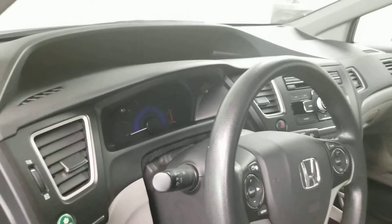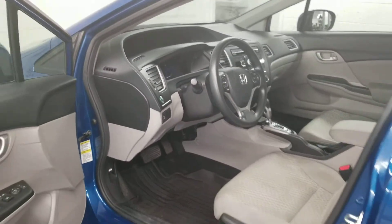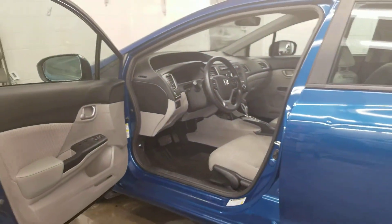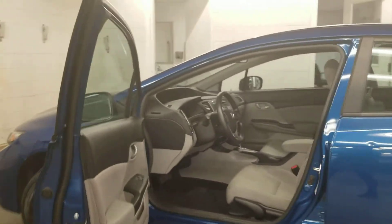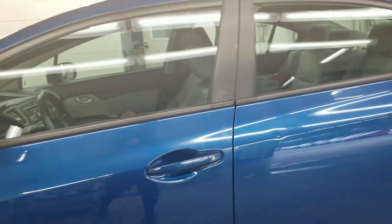We're here to help answer any questions that you have. I can book a visit for you to see this vehicle in person. I want to thank you for watching and thank you for your interest in the 2015 Honda Civic LX.